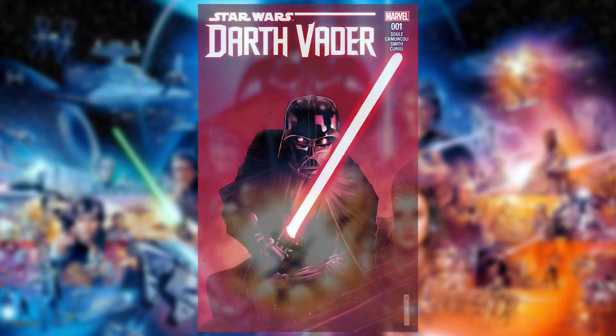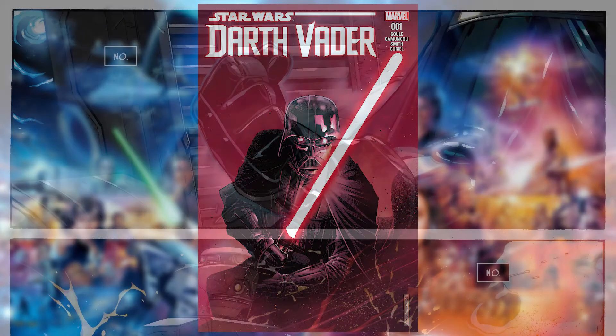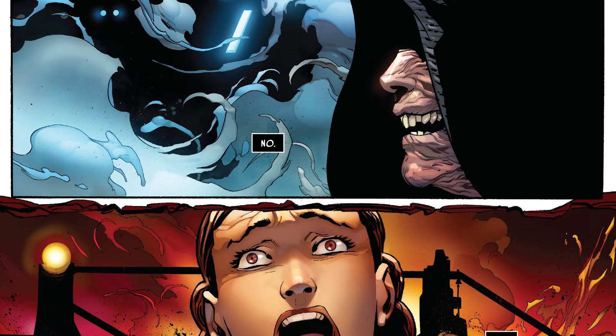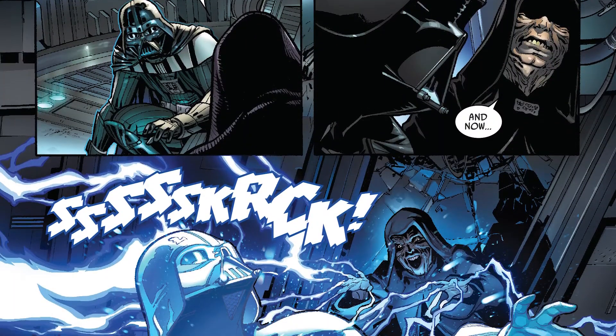The Trials begin in Star Wars Darth Vader Issue 1. The Dark Lord's second comic series at Marvel begins this week as we take a look at the fallen Anakin Skywalker's first days inside his life-saving armour. The comic's main focus, however, is the construction of Vader's famous lightsaber.